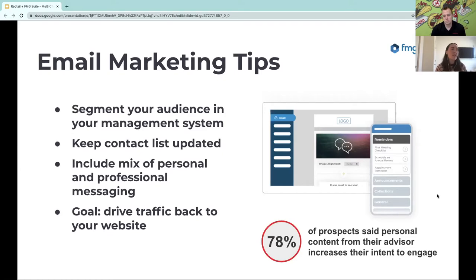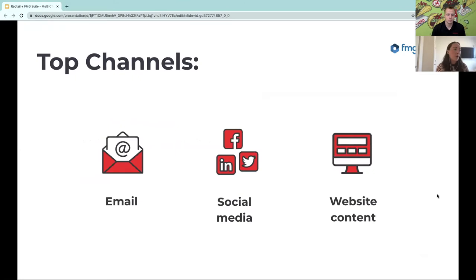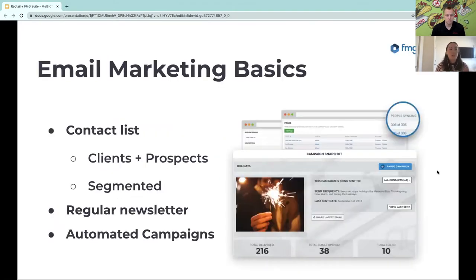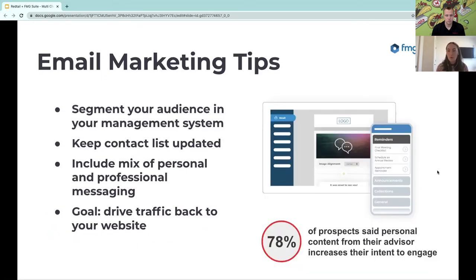At the end of the day, your goal with email marketing is always to drive traffic back to your website — when you do that, you'll hope they fill out a form and become a new client, send a referral, or just engage with you even more. To back this up: 78% of prospects say personal content from an advisor increases their intent to engage. So using segmented lists to power really personalized marketing — creating emails specific to people's interests or adding them to campaigns relevant to their needs — is going to go really far.